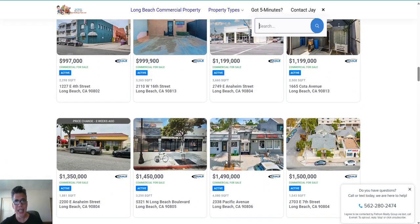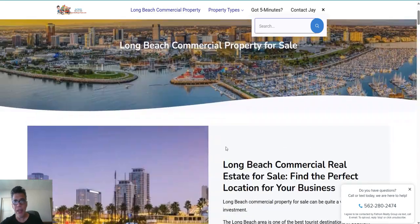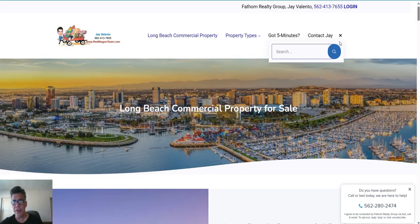Simply go to redwagonteam.com, look for the search icon, click in 'Long Beach commercial property,' and get to this page. Have a wonderful day, or call me at 562-413-7655. Bye!